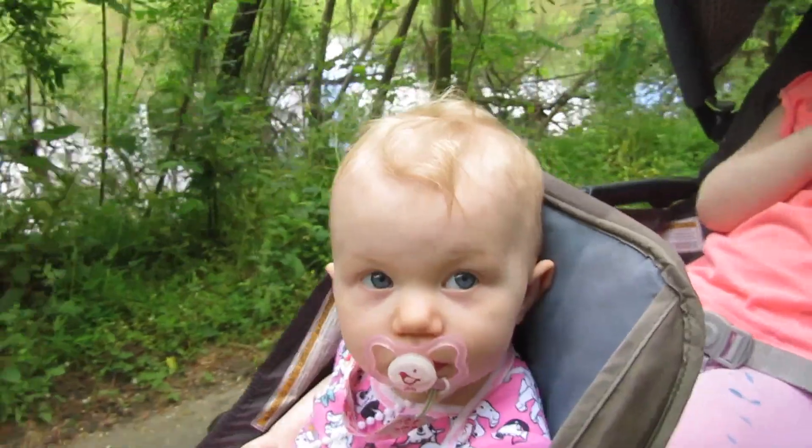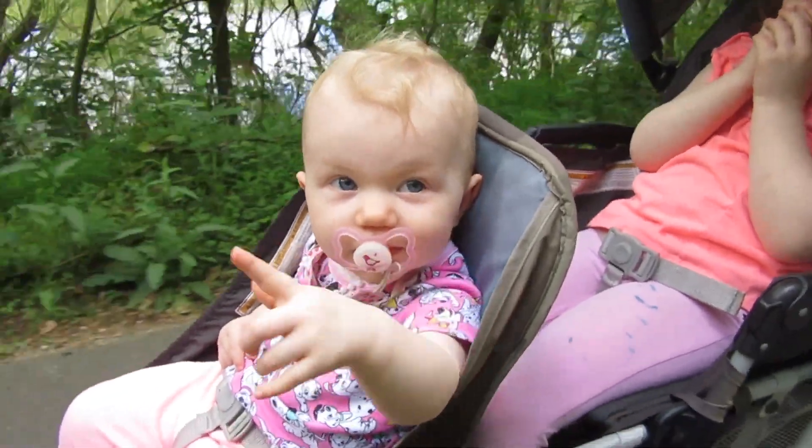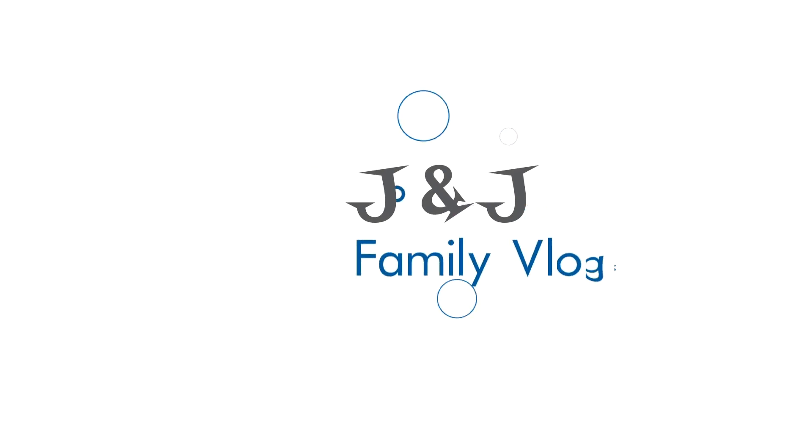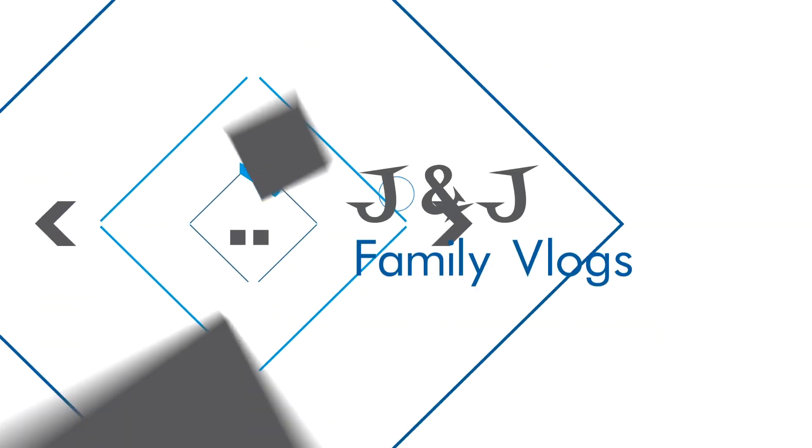Hey guys, this is Jessica, and in today's video I just want to share a really good find we had yesterday. A good find for just ten dollars! You like the stroller, Hannah? Yeah, she gets to see around. We went to a couple of thrift stores looking for a double stroller.